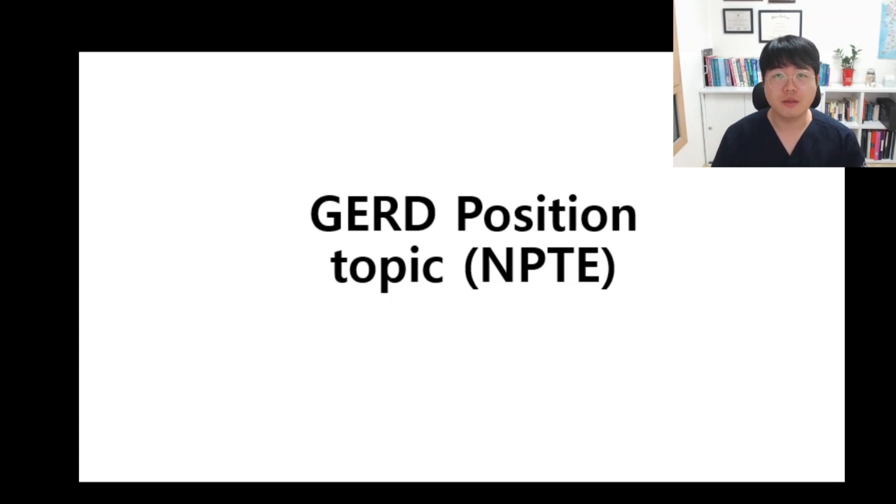Hello everyone, I'm Dr. Lim. In order to crush MPTE, gastroesophageal reflux disease is one of the key topics that you should be aware of. I strongly recommend that you understand the importance of this topic.